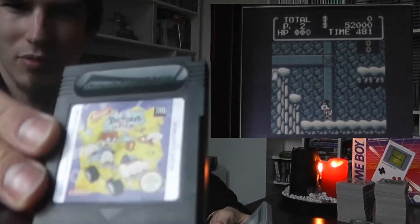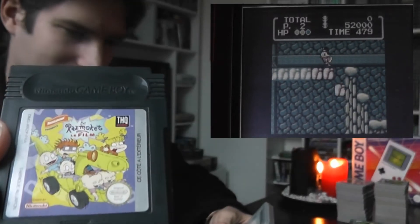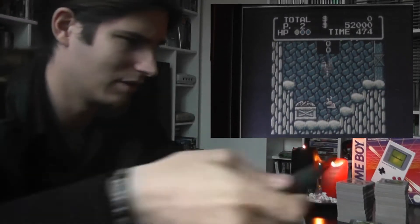Then we'll continue with some black cartridge games. The Rugrats — I fucking hate the Rugrats, but it was a flea market where I bought Mario and they just gave me that game for free with it. So I took it because I don't turn down free stuff.